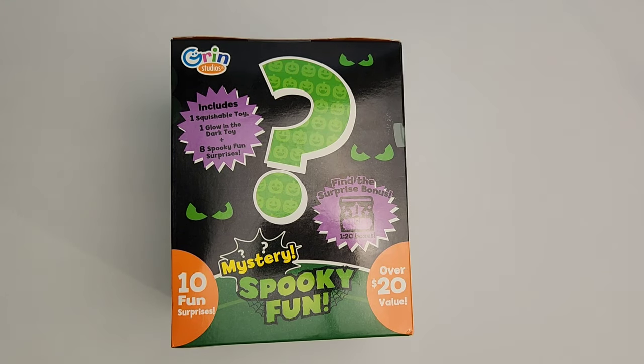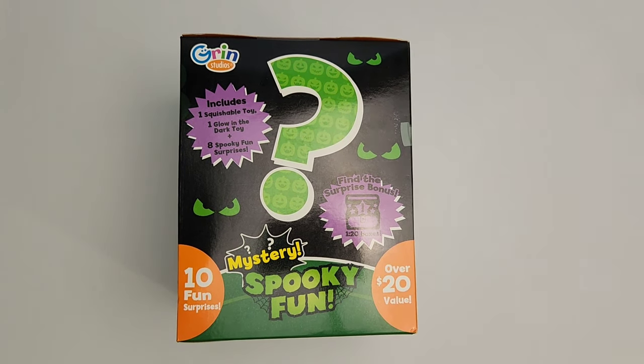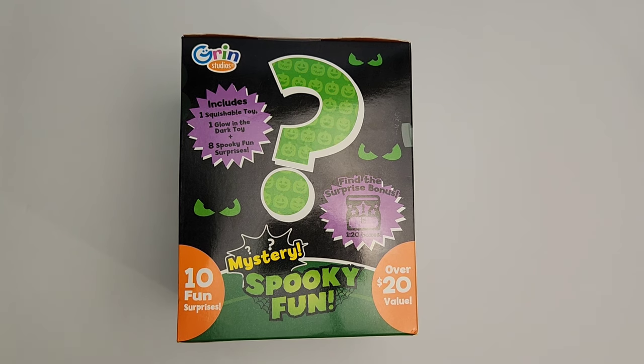Hi everyone, welcome back to Walt and Sarah's channel. Today we're going to be opening this mystery spooky fun box by Grin Studios. It includes one squishable toy, one glow-in-the-dark toy, and eight spooky fun surprises.